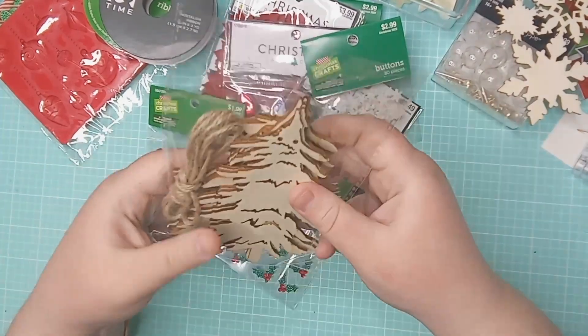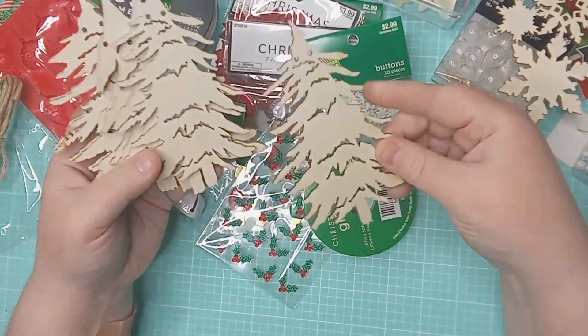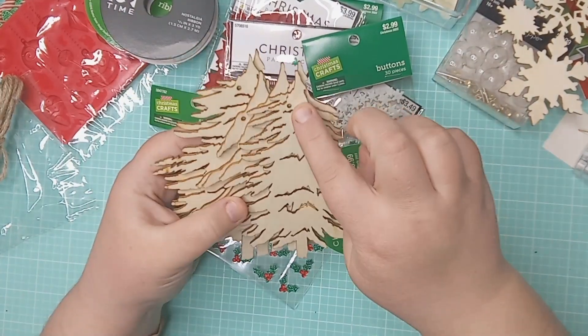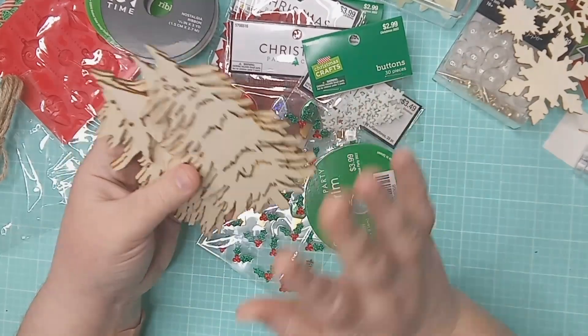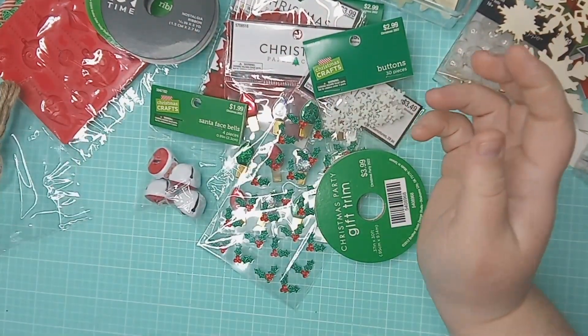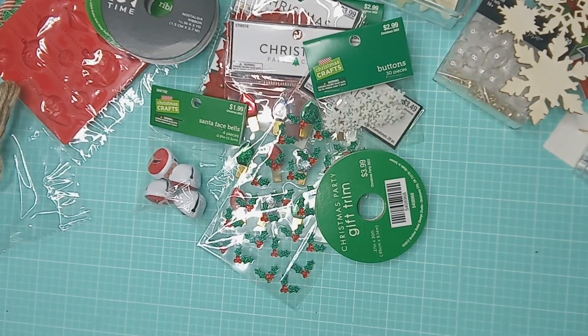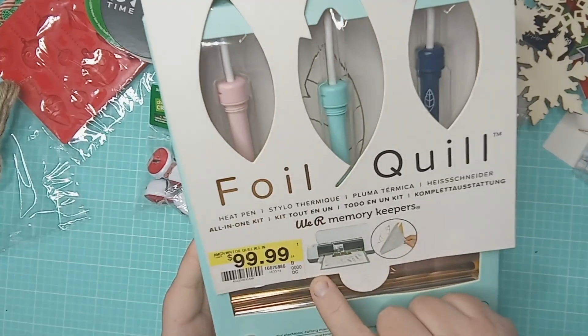I also got these Christmas trees. For my scrapbooking I do a lot of outdoor layouts and I thought these would make really cool wood veneer pieces to use, or I can fill in the little holes that are meant to hang it, paint it, and use these as thin little wood veneer on my layouts.